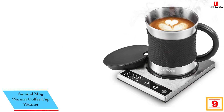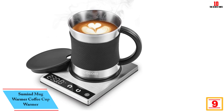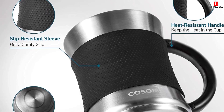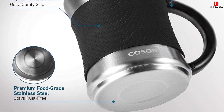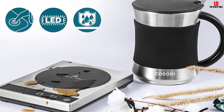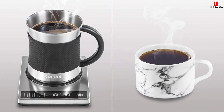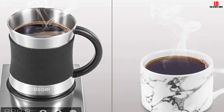Moving on at number 9, we have the Sumind Mug Warmer Coffee Cup Warmer. It comes in two different colors and can keep your beverage between 104 degrees Fahrenheit to 140 degrees Fahrenheit. It is suitable for coffee as well as other hot drinks. The 3.35-inch diameter means that the heating surface is more than enough for any mug, and you can use it with any flat bottom cup. With thermal efficiency, energy consumption is on the lower side. Moreover, the waterproof design is easy to use and any stain can be wiped clean. The food-grade silicone lid ensures you can cover your cup of coffee, and the 59-inch cord makes it a pretty good option.